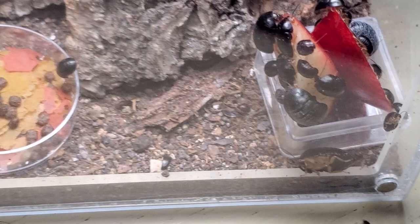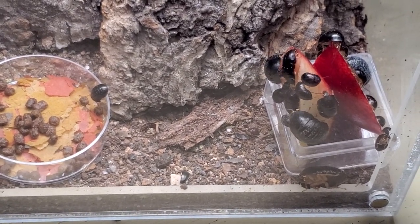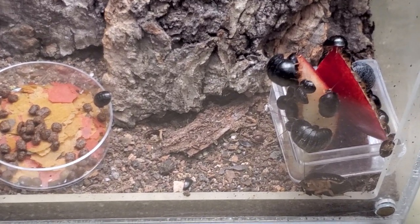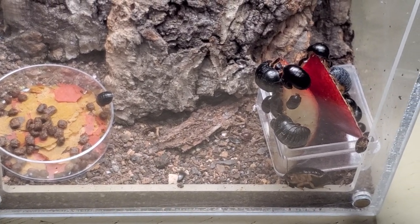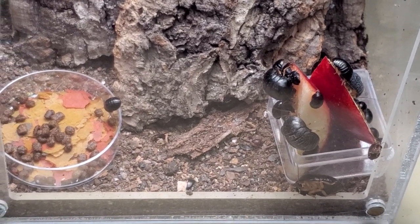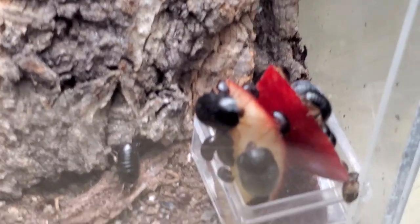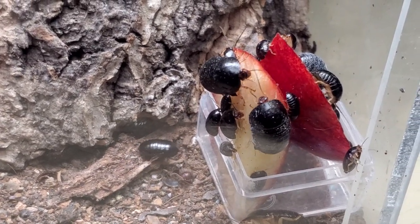Hi guys, welcome to today's video about my first wild caught local cockroach species. This species is called Perisphaeris punctatus, and a shout out to my friend TJ, the invertebrate dude, who helped me to identify them, otherwise I wouldn't be able to do that. They look like isopods if you look more closely, and they are commonly known as the roly-poly roach.